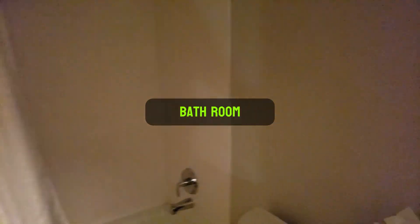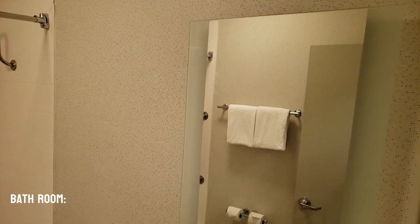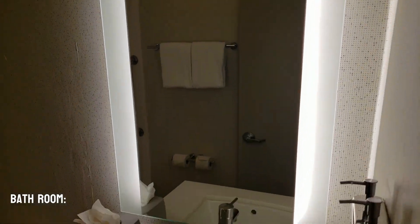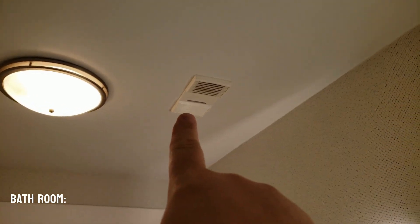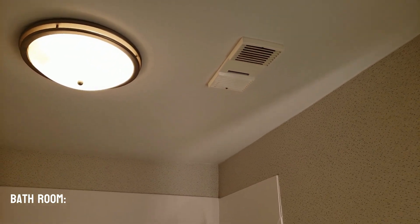Inside the bathroom, we have a tall mirror that has lights behind it — I like that. You don't usually find these in the Holiday Inn Express: it actually has a fan for the shower. Most of them, the water just goes up to the roof. So that's pretty impressive.